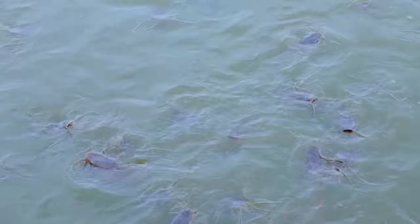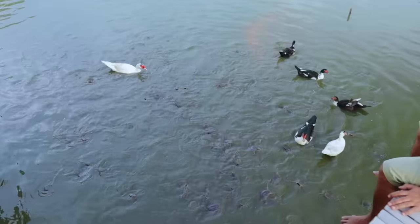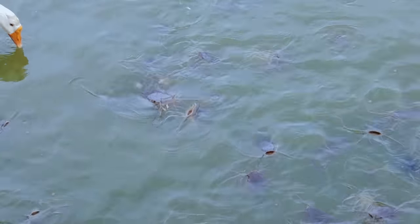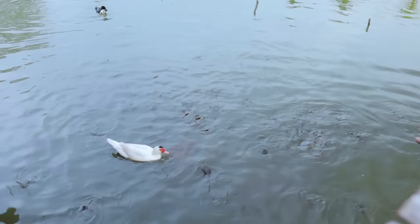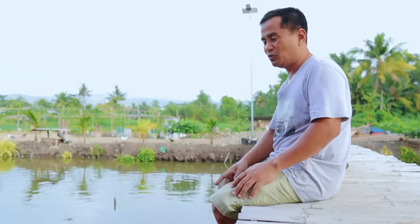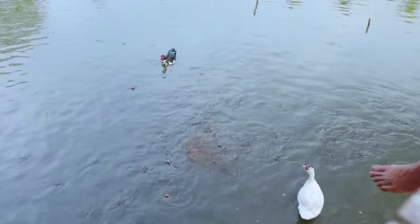You guys will witness the size of our catfish — they're growing so big. We are feeding this catfish every morning and we've reduced the commercial food because we know that they have a lot of natural food down there: worms, snails, and more. This is evident from the weight we've observed. Last time we caught one catfish that weighed up to one kilo or more. Feeding once a day and allowing them to eat natural food is working really well.